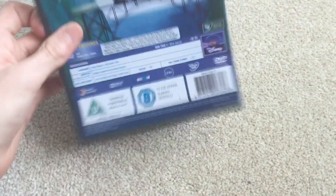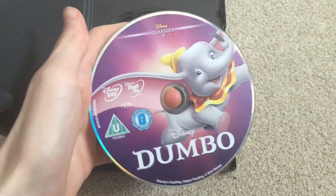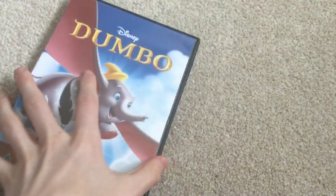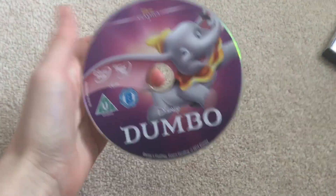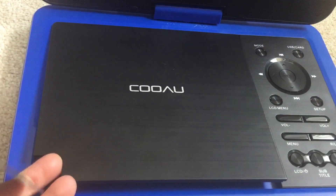Let's start with the 2011 UK DVD of Dumbo. Here's the opening on the 2011 UK DVD of Dumbo.